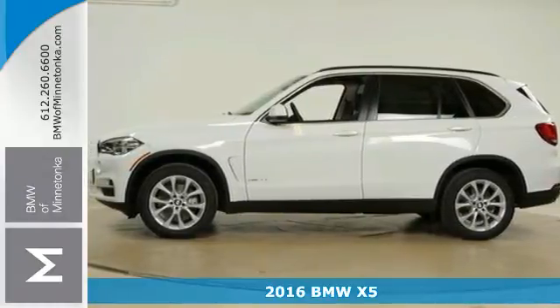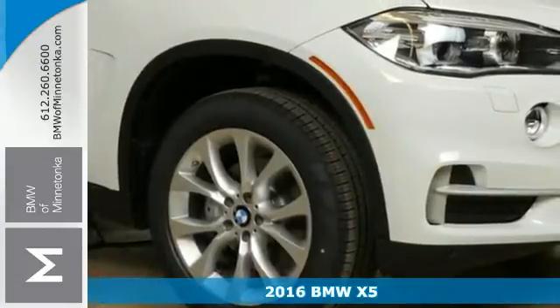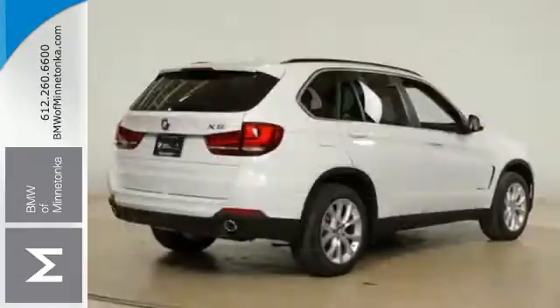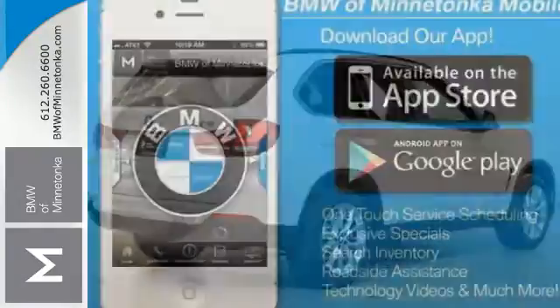It's a 2016 BMW X5. Blaze new trails and take luxury to new heights. You can do it all with this amazing sports activity vehicle. You will have plenty of room to take all the gear you need for your next adventure.